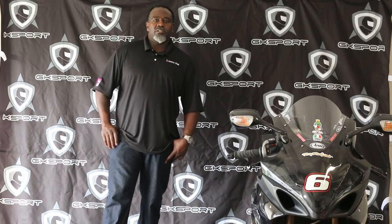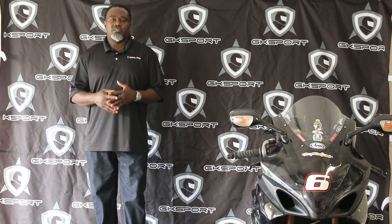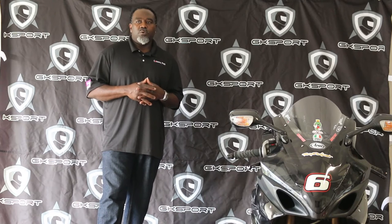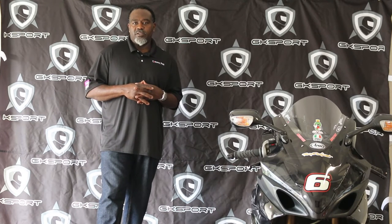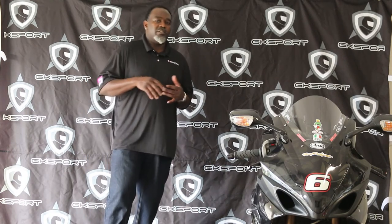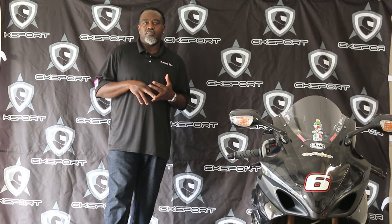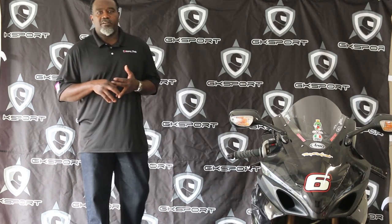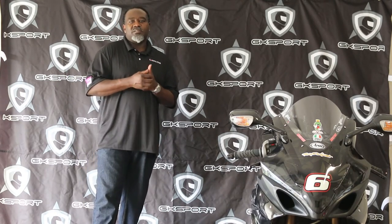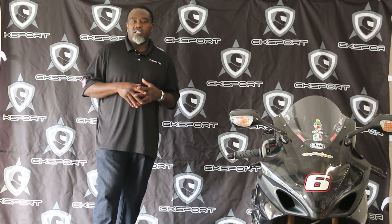What's up YouTubers? My name is Gerald King, founder of GKSport. We founded GKSport in 2006, where our motorcycle gear is mainly leaning towards reflective motorcycle gear. That's what separates us from the major companies — the major brands like Dainese, Alpinestars, and Sedici. I think our product is right above Sedici, and some people say better than Alpinestars — but I let the customers attest to that.